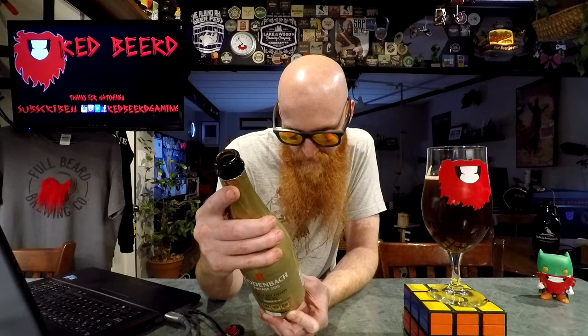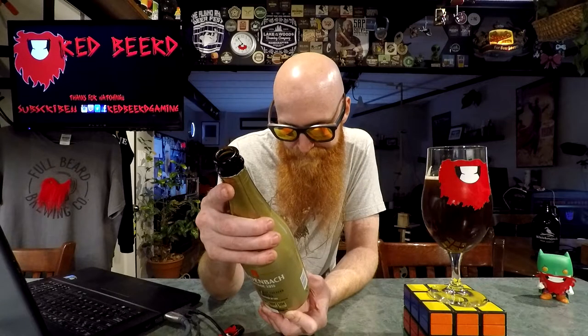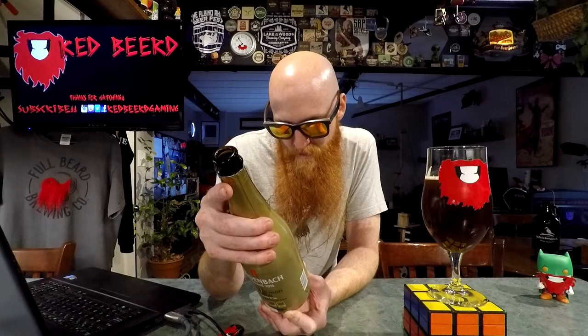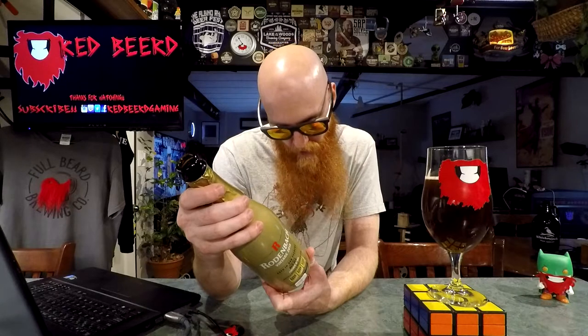I'm not seeing any ingredients listed on here — it says contains barley. Date on it is 2015, aged for two years, released I'm assuming sometime last year. And apparently this is good until 2022 — wow.